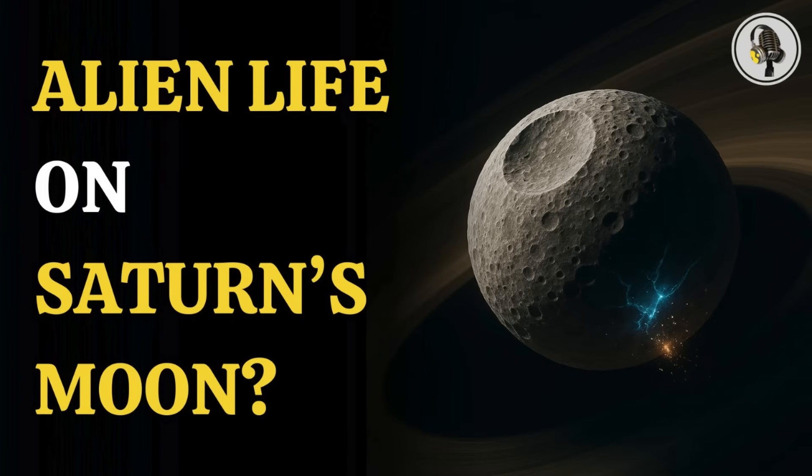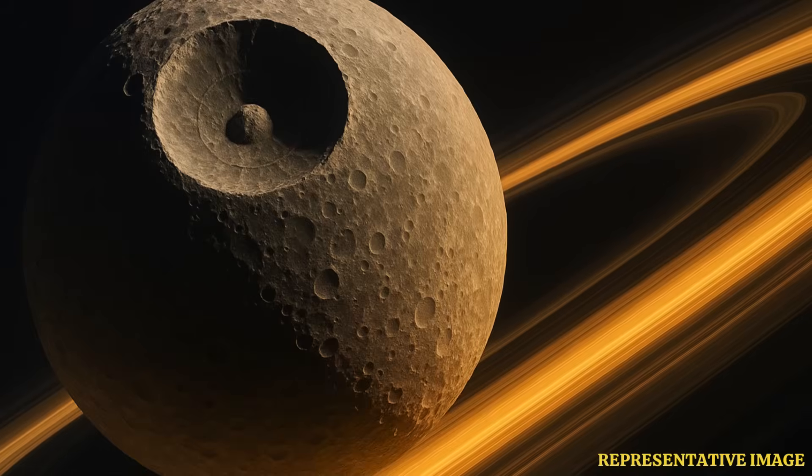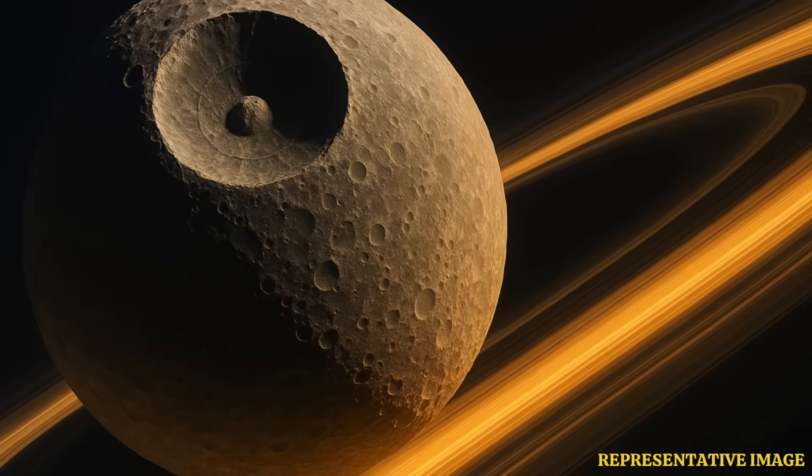In this episode, we uncover a stunning finding that suggests that Saturn's ice moon Mimas, long thought to be a frozen dead rock, may actually hide a secret ocean beneath its surface.